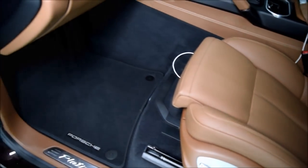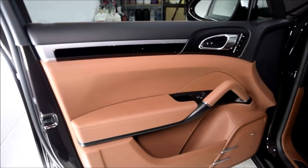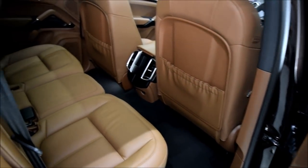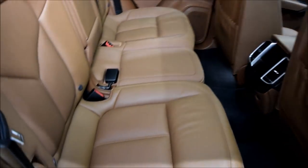The engine bay was already in good condition so I only needed to give it a light wipe down with a mist of APC, followed with Auto Finesse Dressel to protect the engine bay surfaces and to give it a showroom finish.